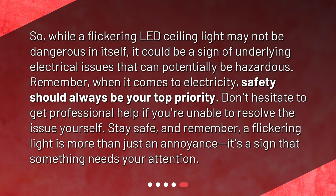While a flickering LED ceiling light may not be dangerous in itself, it could be a sign of underlying electrical issues that can potentially be hazardous. Remember, when it comes to electricity, safety should always be your top priority. Don't hesitate to get professional help if you're unable to resolve the issue yourself. Stay safe, and remember — a flickering light is more than just an annoyance. It's a sign that something needs your attention.